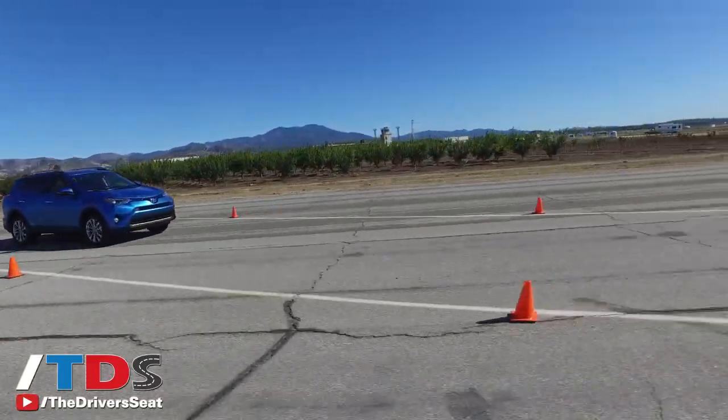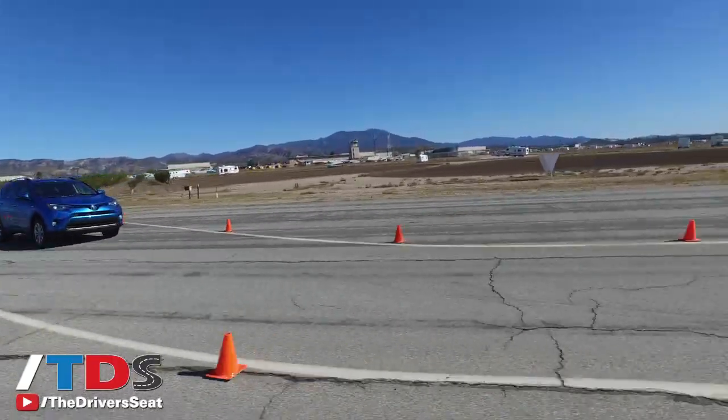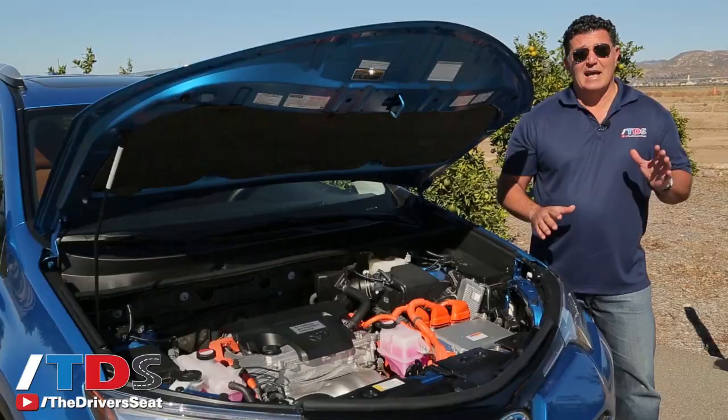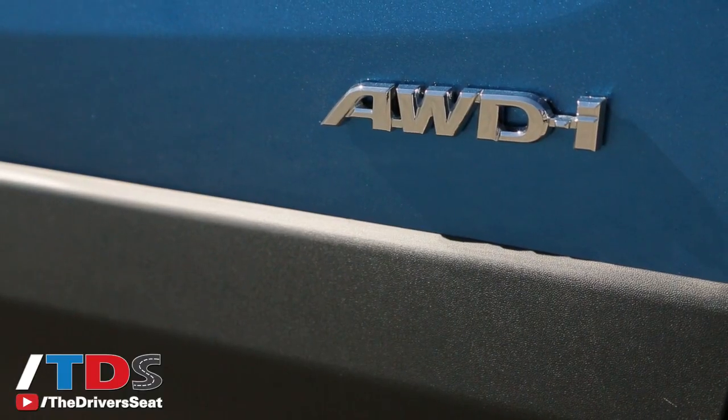And it's only going to cost you about seven hundred dollars more. The hybrid is only available in two trim levels: the XLE and Limited.